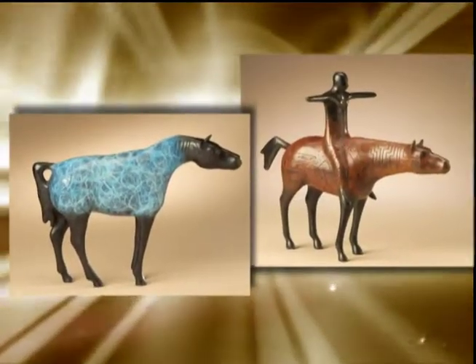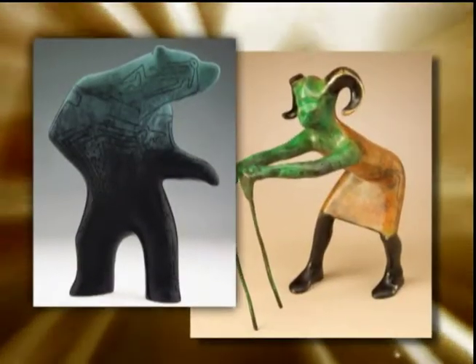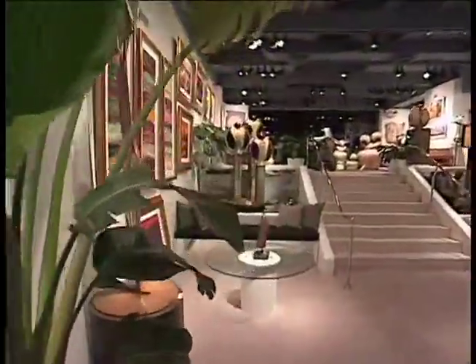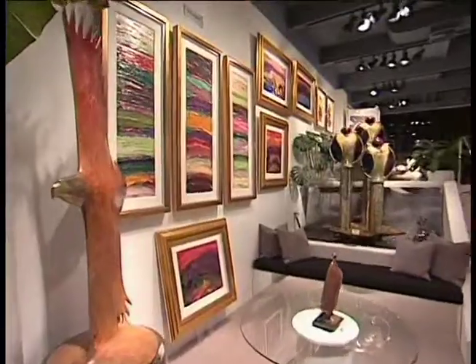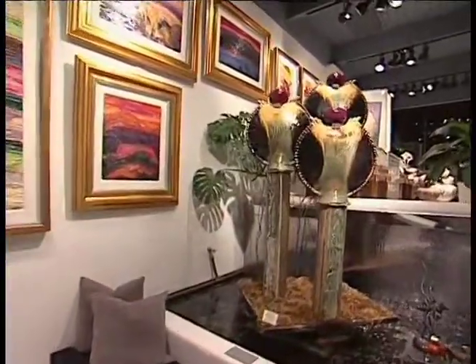Beyond that, we've told all of our clients at all of the shows we've done around the country — we always ask them, have they been to Sedona? And when they say no, we tell them: you must go to Sedona and you have to go to Exposures, because once you go there you won't feel the same way about any gallery again. This is a magical gallery.